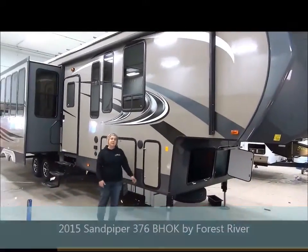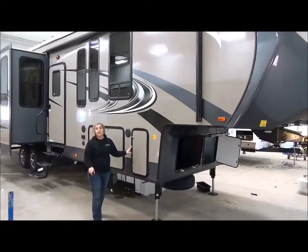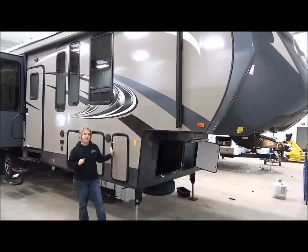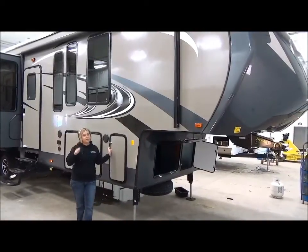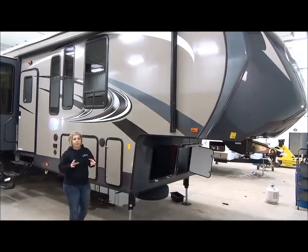Hi, I'm Marie from Minard's Leisure World and right now I'm excited to show you the all-new 2015 Sandpiper 376 BHOK — bunkhouse and outside kitchen. This is a very large, luxurious fifth wheel.